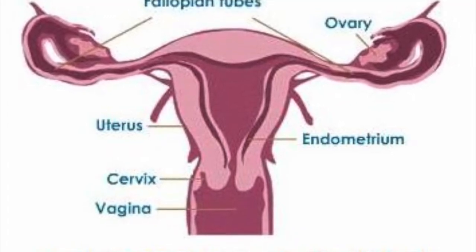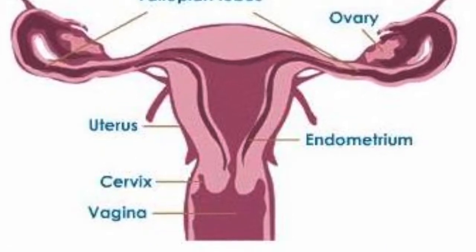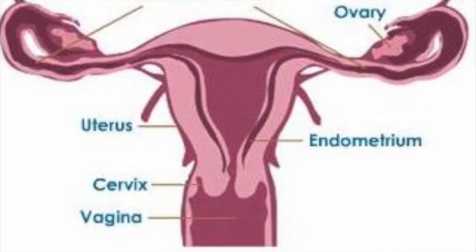Next we have the cervix and the vagina. The cervix is the muscular opening of the uterus that holds everything in, and the vagina is the tube that allows things to enter and be released.